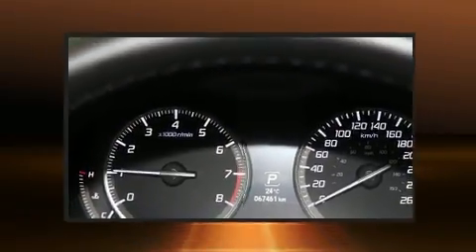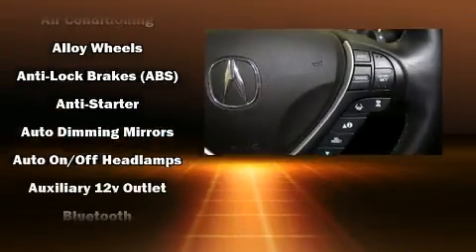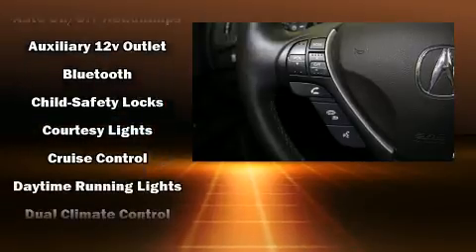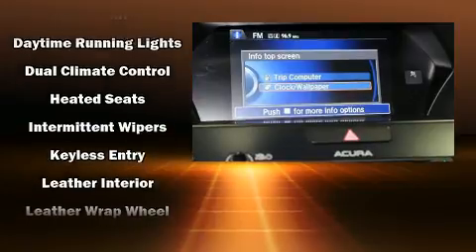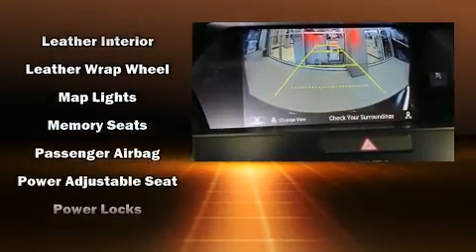For drivers who enjoy the natural environment, a power moonroof allows an infusion of fresh air. You and your passengers will enjoy the stereo system, which includes a CD player with MP3 capability, steering wheel mounted audio controls, and seven speakers enhancing the audio experience throughout the interior.